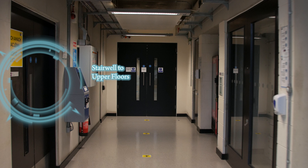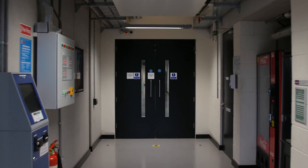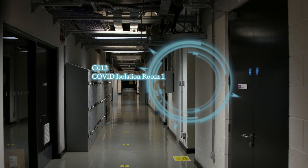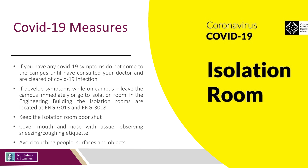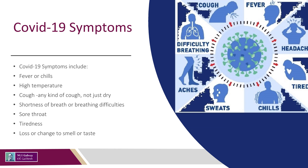Following the directional arrows, on your left is the stairwell to the upper floors. On your right is one of two COVID isolation rooms. If you have any COVID-19 symptoms, you should not come to campus until you have consulted with your GP and are cleared of COVID-19 infection. Students should inform their course director on the outset of symptoms and self-isolate in accordance with HSE guidelines.